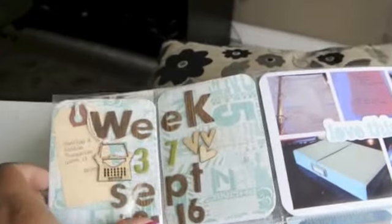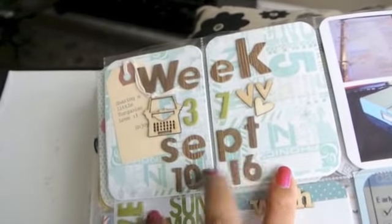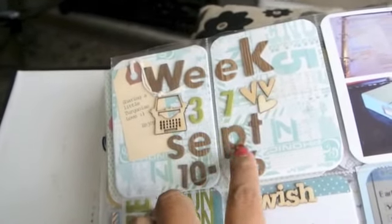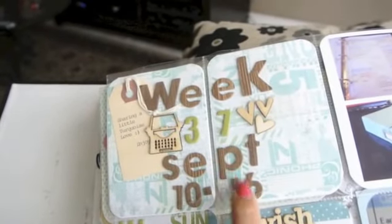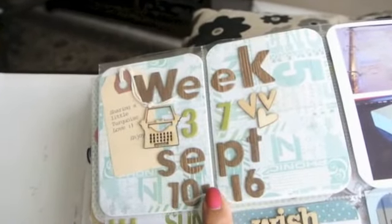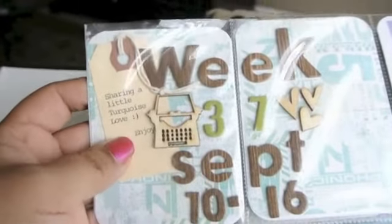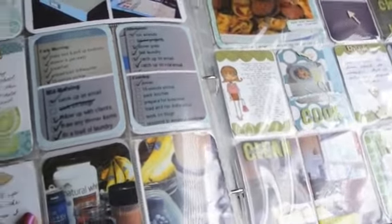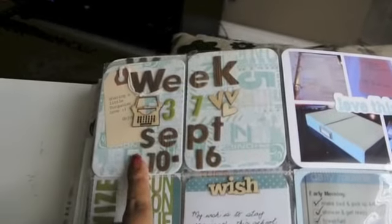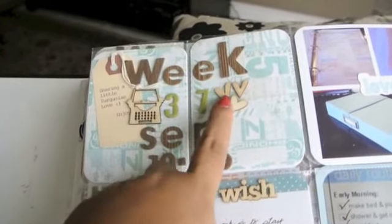This paper here for my title I used — I believe it's from Studio Calico — and the chipboard alphas are Thickers that I got in my October Studio Calico kit. I also put a tag that Terry sent me about a month ago and it just says 'sharing a little turquoise love and joy.' I thought it was appropriate because a lot of this is that greenish turquoise color.